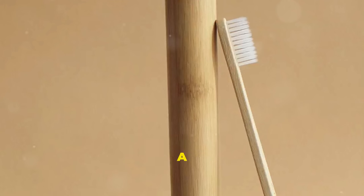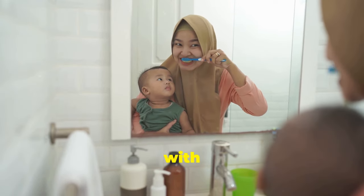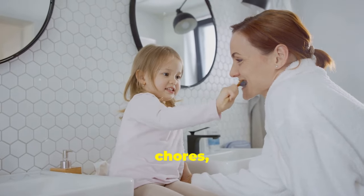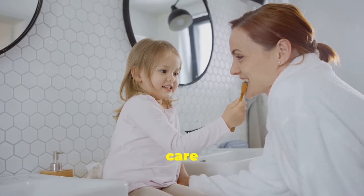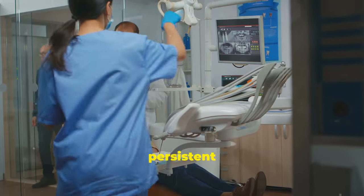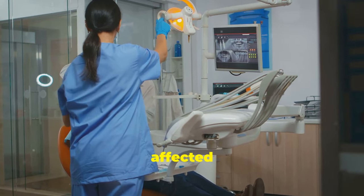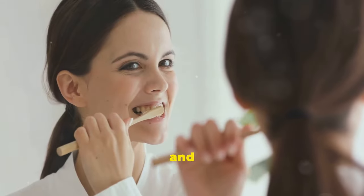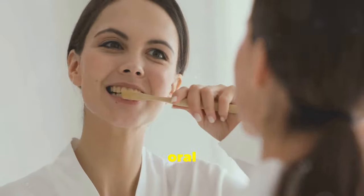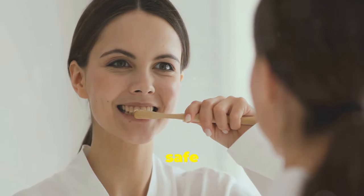As a busy mum of two, I had always struggled with my oral health. Juggling work, kids and household chores, finding time for proper oral care was a challenge. Despite regular brushing and flossing, I was plagued by cavities, persistent bad breath and gum inflammation. These issues not only affected my health but also my confidence. Frustrated and disheartened, I decided to explore natural alternatives to improve my oral health — a solution that was not only effective but also safe for my family.